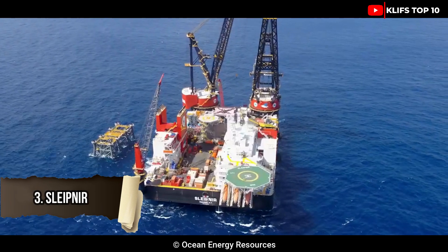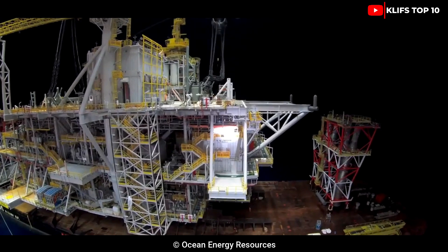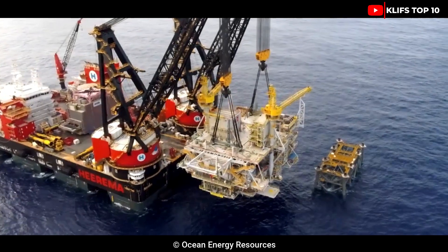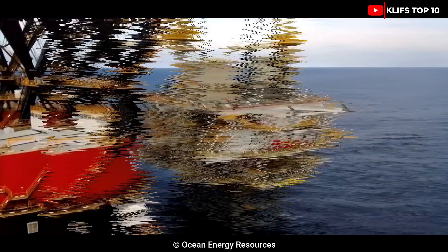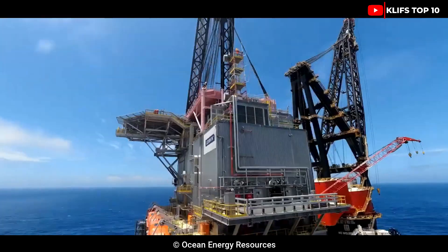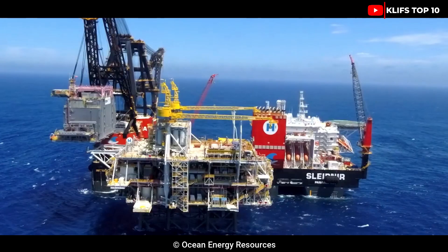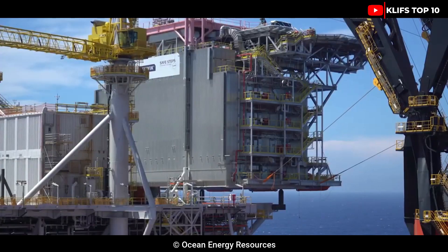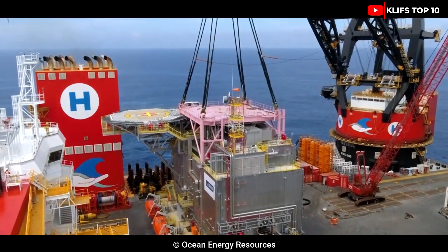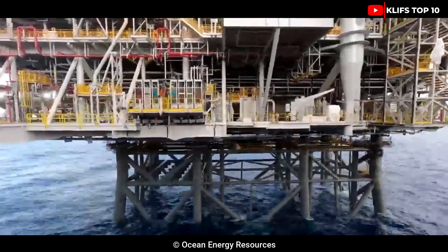#3: Slagner is a semi-submersible crane vessel built in Singapore in 2019, owned by the Dutch company Hirima Marine Contractors. It is 102 meters wide and 220 meters long with a draft range of 12 to 32 meters. It is employed for the installation of buildings or modules in very deep water. It has 12 engines with a combined output of 126,000 horsepower and a capacity of 273,000 tons. It features two cranes each capable of lifting 20,000 tons, and in 2019 it broke the record for the heaviest lift at 15,300 tons.